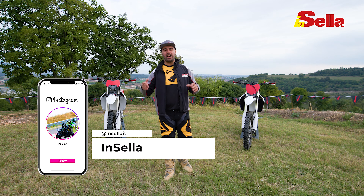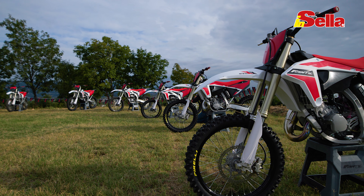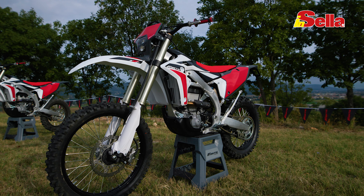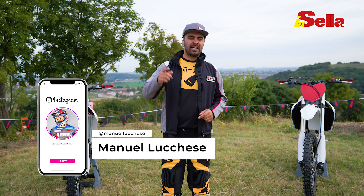Ciao a tutti i lettori di Insella, oggi mi trovo in compagnia di Fantic Motor per provare l'intera gamma 2022, sia cross che enduro, ma oggi ci focalizzeremo su di lei, la XEF 450, grande novità di questo 2022. Non ci rimane che vestirci, entrare in pista e dare gas.